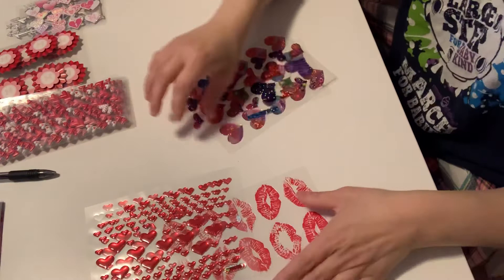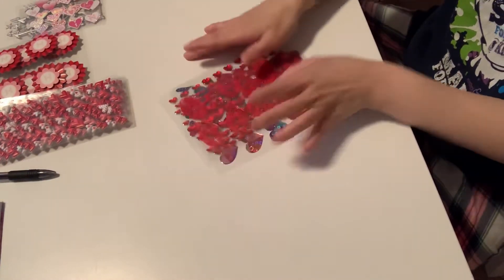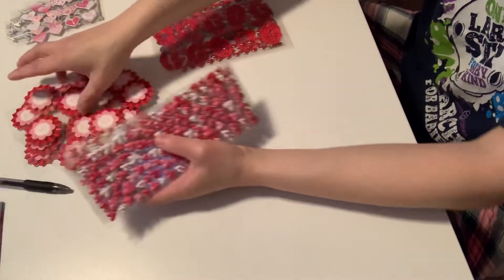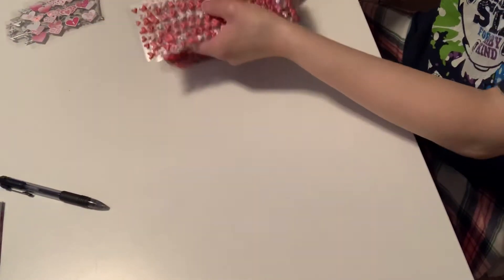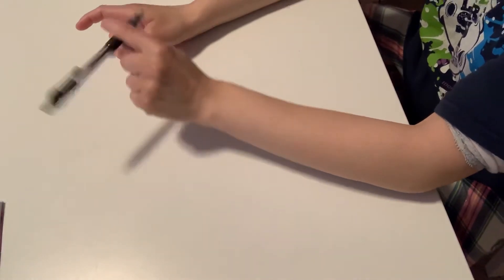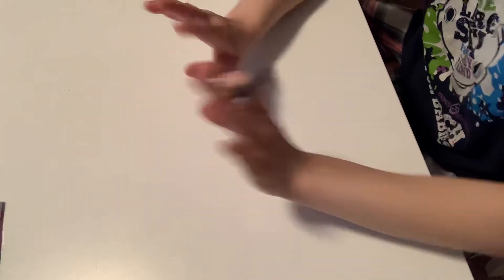So again, all together there are 162 stickers and goodies and I'm asking for $65 — that includes the shipping — through friends and family, first come first serve. Anyone interested, please email me. If you email me and are interested, with the funds I will go ahead and mail that off on Monday. So that's it guys, thank you so much for watching. Bye.